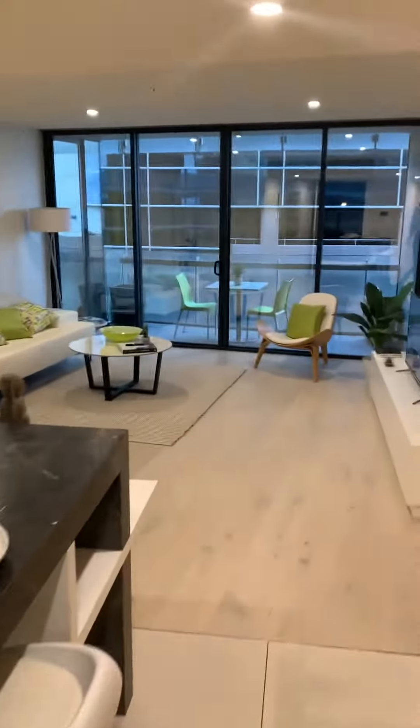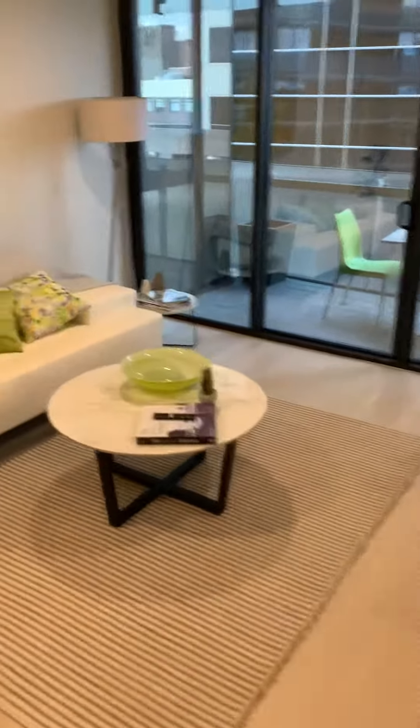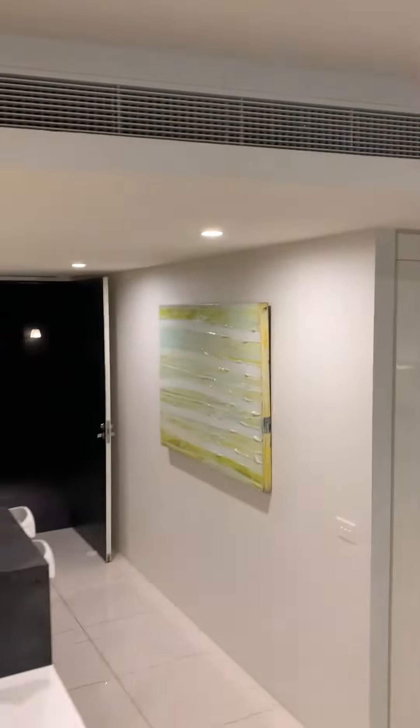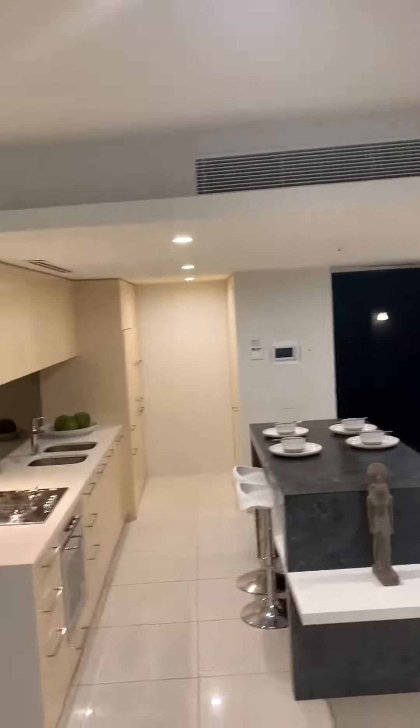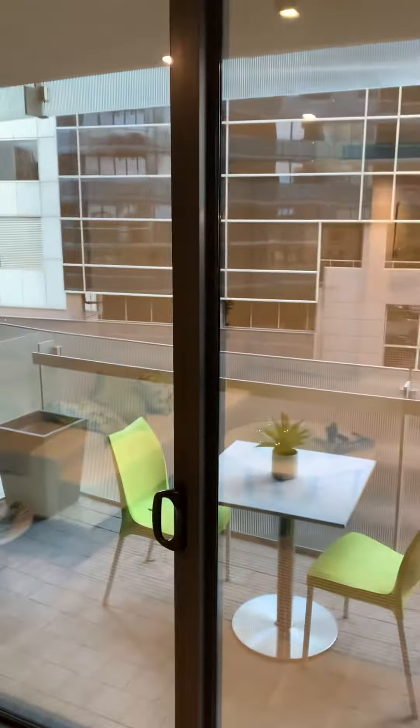As you can see there are beautiful new floorboards, and there is reverse cycle heating and air conditioning, covered space, and then we have the balcony out here.